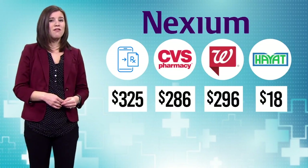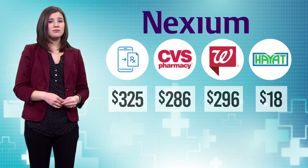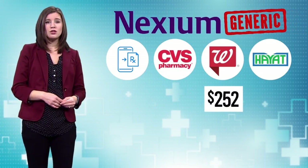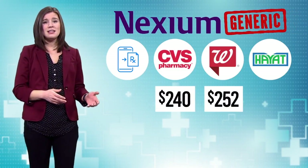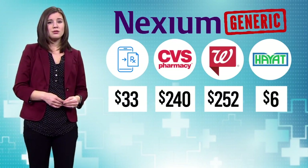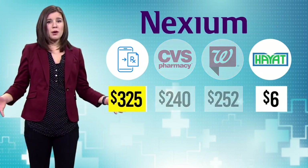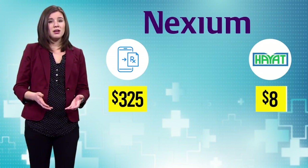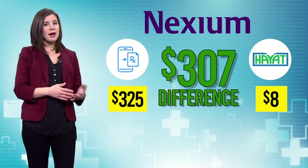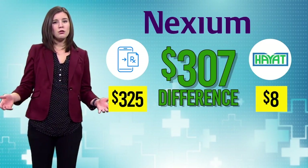That generic runs $252 at Walgreens, $240 at CVS, $6 at Hyatt, and $33 on HealthWarehouse. The most significant discrepancy was with Nexium — a $307 difference between buying the brand name online versus at a local pharmacy.